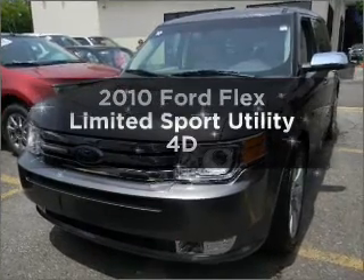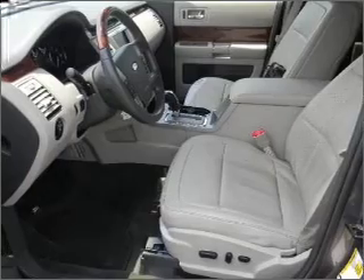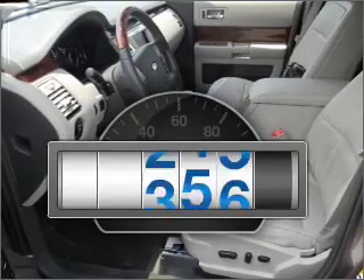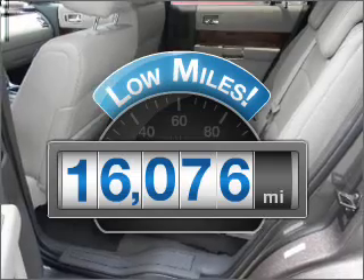Imagine yourself in this 2010 Ford Flex. If you're looking for an automobile with great attributes, look no further. Why worry about high mileage? Choosing a ride with lower mileage is the right choice for your busy life.